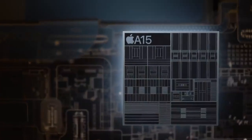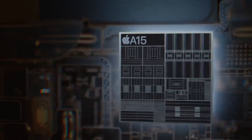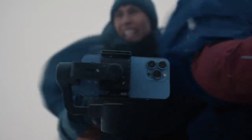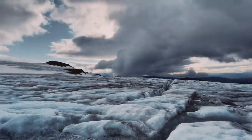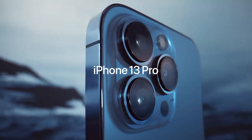Power is redefined with A15 Bionic, the world's fastest smartphone chip, and a huge leap in battery life to keep up with your day. More powerful. More intelligent. And a world of cinematic possibilities. iPhone 13 Pro.